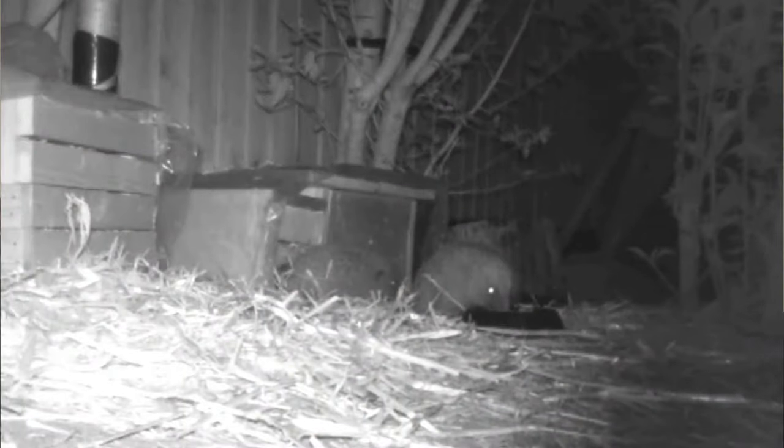Having many hedgehogs in your garden is a privilege, but it does give you a very wonderful problem to have: identifying individual hedgehogs from one another, or even trying to identify which of your visitors are male and which are female.